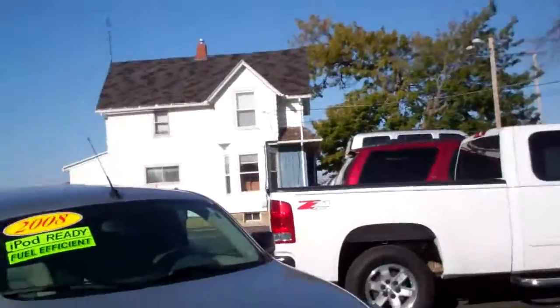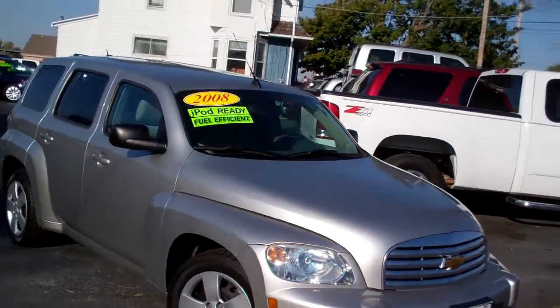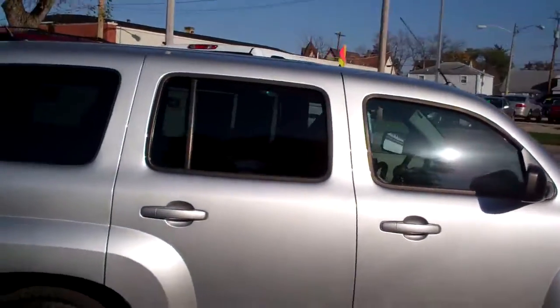Hey, I got another nice one for you. I got a 2008 Chevy HHR LS. Nice car, kind of like a platinum beige color, privacy glass in the back.